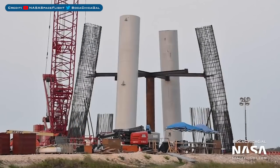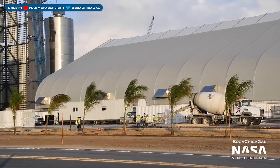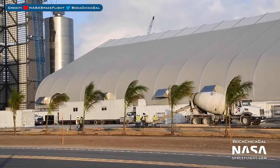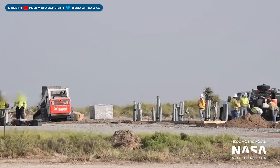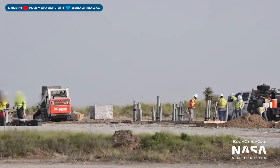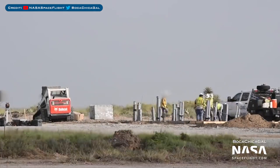Heading to Boca Chica, whilst not much has changed, work is progressing with the orbital launch mount. Over at the production area, just to the side of the tents, they've been pouring some concrete. Further work down on the ground has been taking place over by the old gas well lot — we have some interesting things that look to be pipes sticking out of the ground.